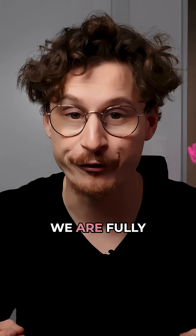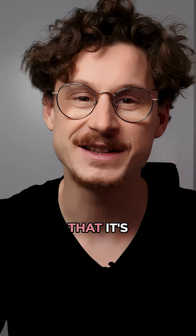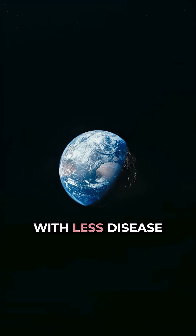At Sightly, we are fully committed to aggressively ushering in the era of smart microscopy and creating such compelling success stories that it's unbearable for researchers and peers in the field to accept the status quo. This can lead to a better world with less disease and better, more accessible medical support for everyone.